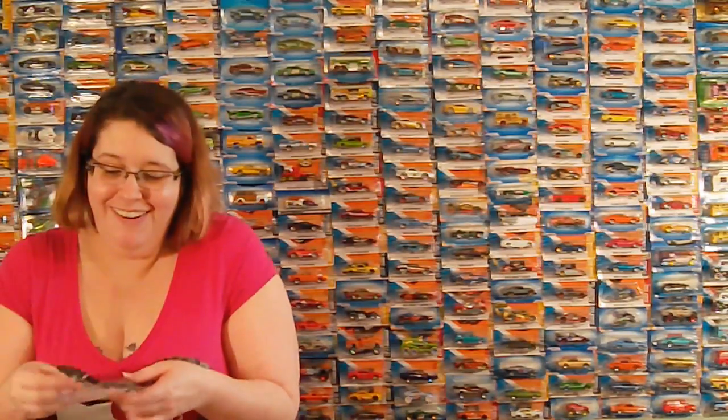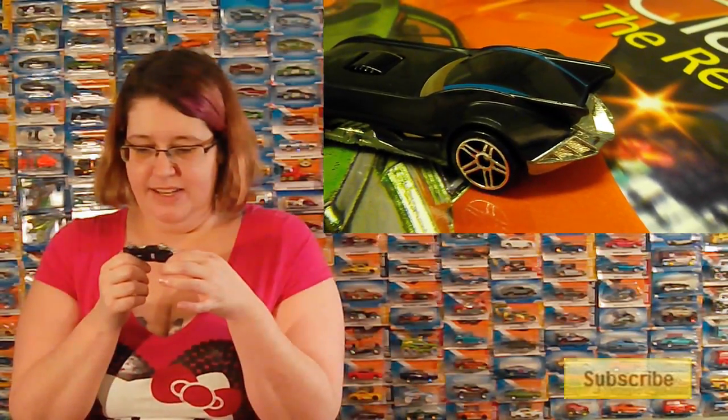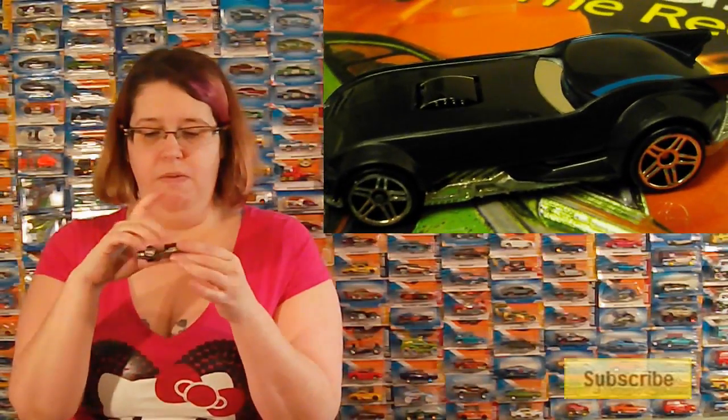Oh! It's a Batmobile! Yay, Batmobile. I like it. It's weird — it just says DC Comics on the bottom, but again it's got the little Hot Wheels logo. It's so cute. It's not a VW, but it's a Batmobile, and I like Batmobiles.